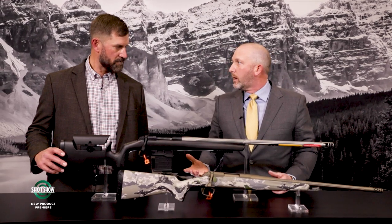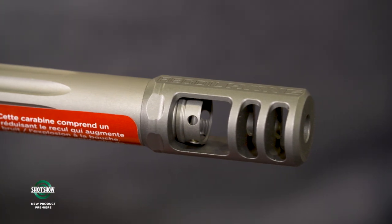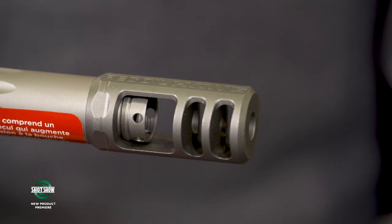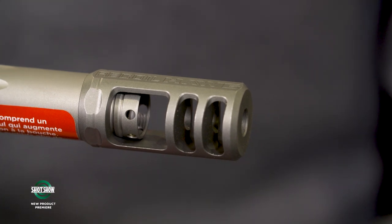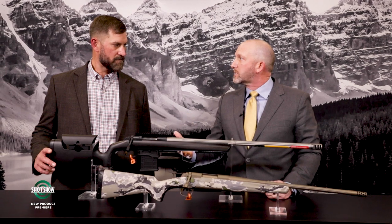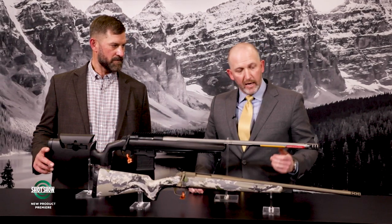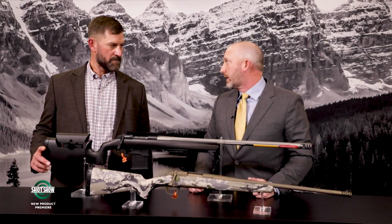The Target Max also features Browning's new Recoil Hog muzzle brake. It's really built to reduce muzzle jump so you can see your target impacts and stay on target for follow-up shots. It will reduce your recoil by up to 77% on some of the heavier calibers.